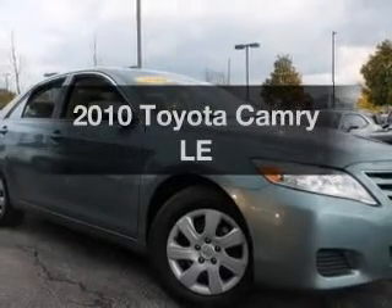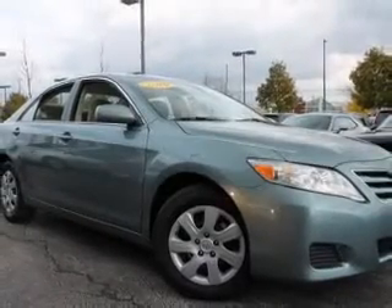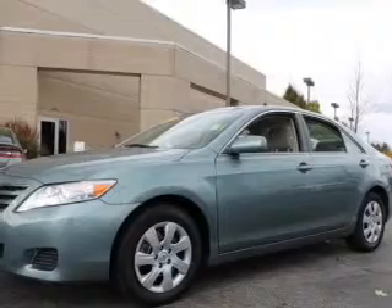Get noticed in this 2010 Toyota Camry. Travel the roads in style and comfort in this great vehicle.